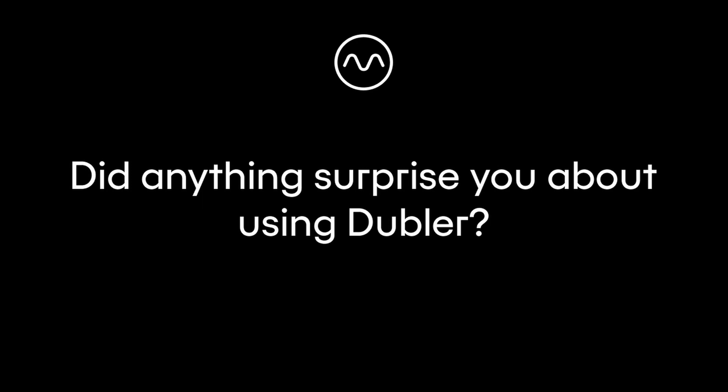What surprised me about using the doubler was the reflection — anything that you pick up, it picks up automatically. Every little mimic sound that you're doing, it picks it up very, very fast. And that was amazing. And also getting into the strings and different sounds that the doubler can offer —